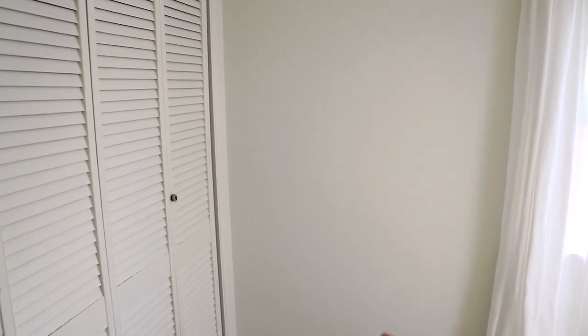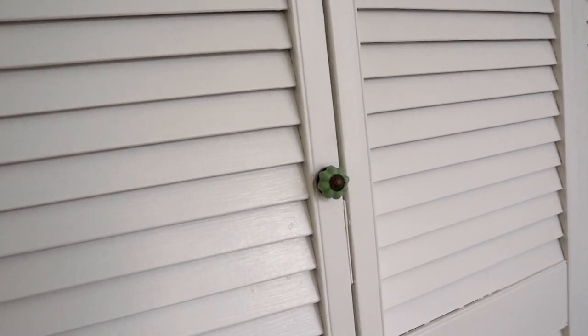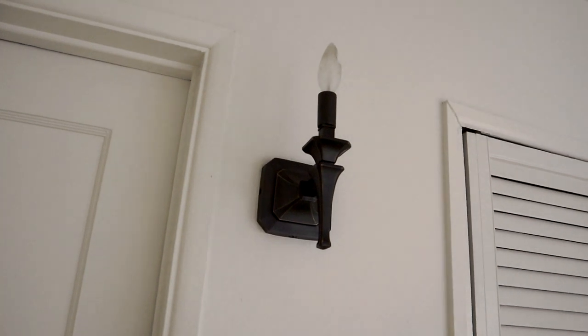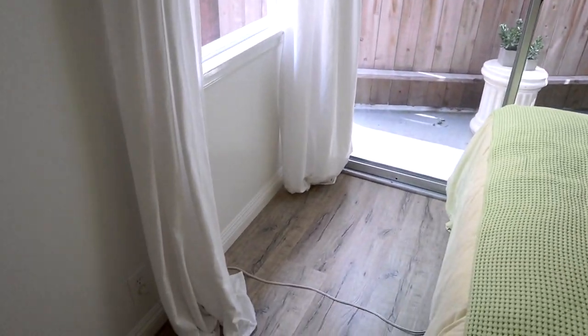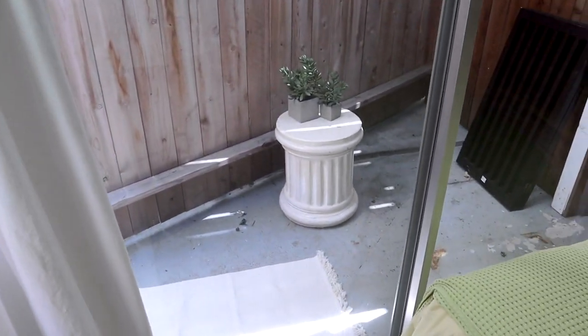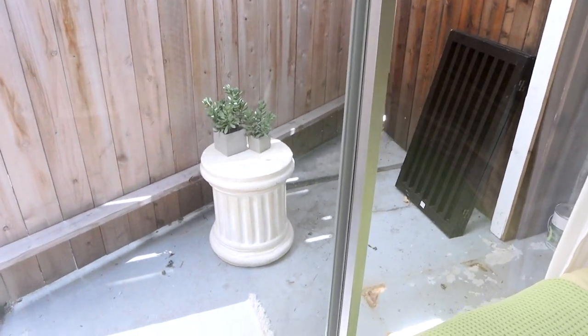Over on this side of the room I don't have anything yet. I want to get a big oversized full-length mirror because I think that will fit that area really nicely. You guys saw my closet door — you already saw how cute those knobs turned out, and I love them. I still need to get a lampshade for that floor lamp; I'll probably just get a white one.